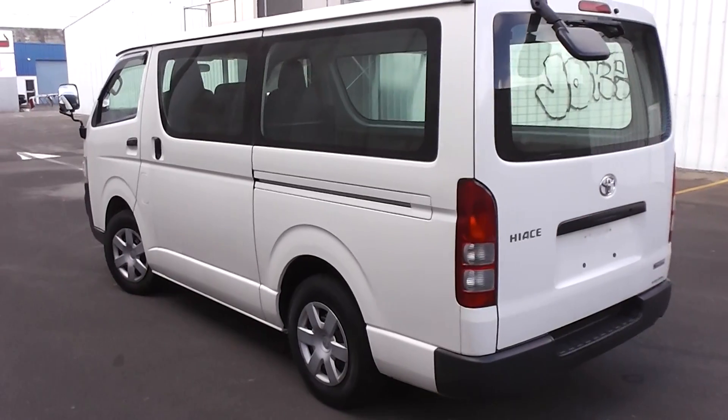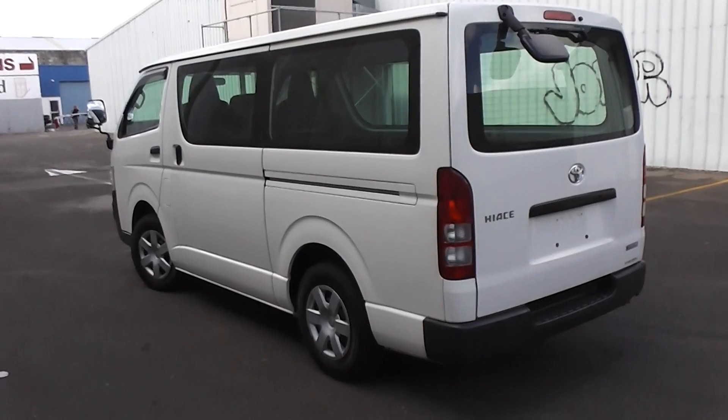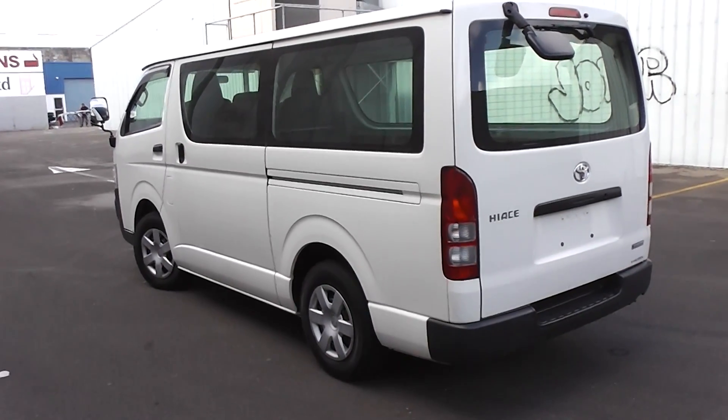So there you have it — 2008 Toyota Hi-Ace, 3-litre turbo diesel, 5-speed manual in white. Great workhorse.